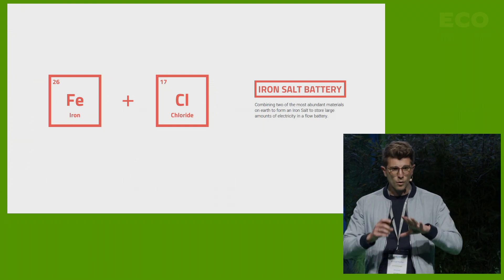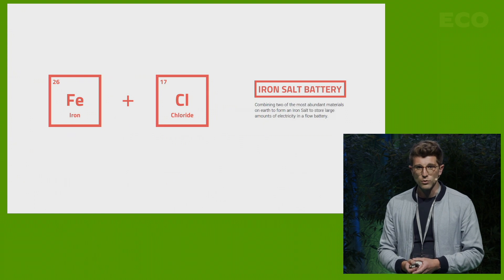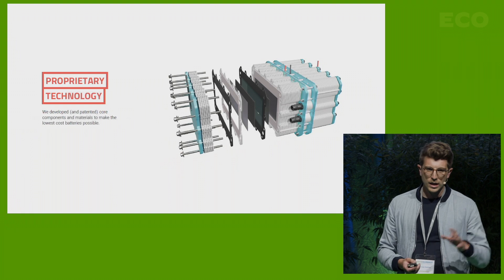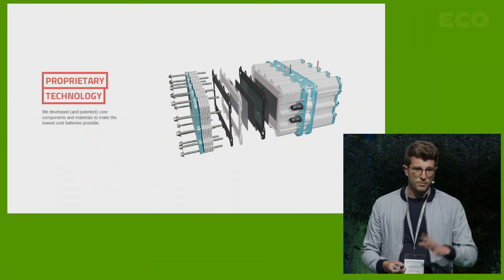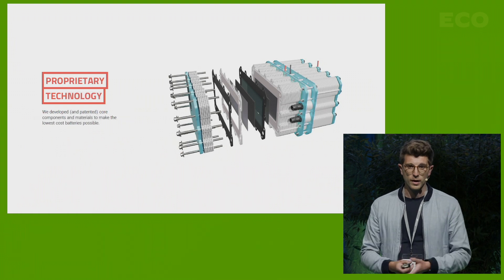So we set out to change this and developed the iron-salt battery. We combine two of the most abundant materials on Earth — iron and chloride, chloride being the basis of most salts — to form a liquid electrolyte. And if you put that liquid electrolyte into a flow battery, you can store vast amounts of electricity. We developed a lot of core components and patented some in order to make the lowest cost battery possible.